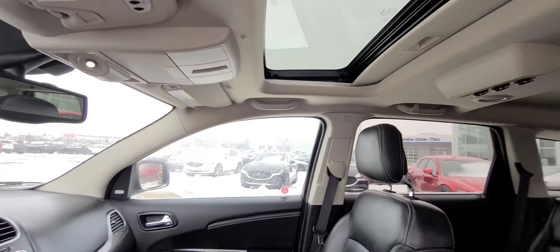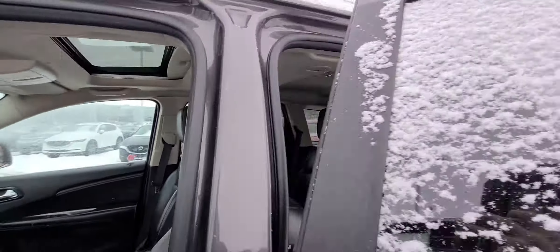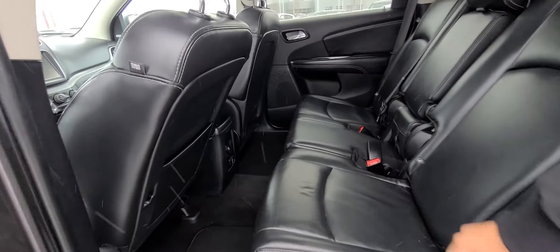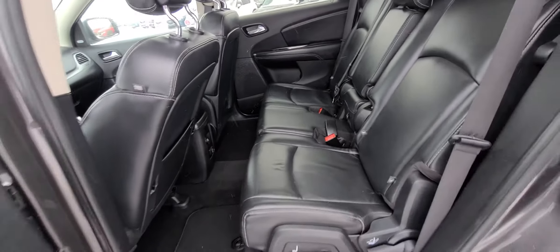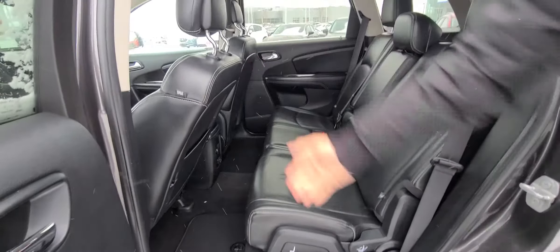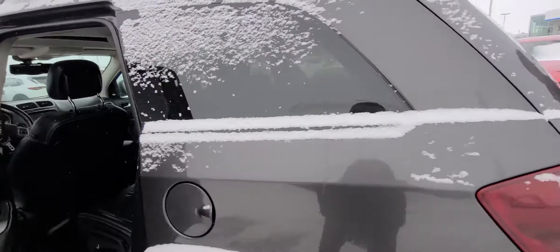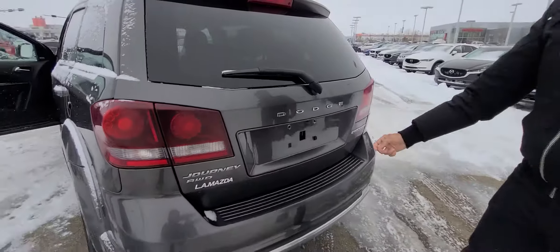Sunroof up top, which is really nice. Coming over here to the back — really wide opening doors and tons of space. If you have family or children, there are bolts in there that you can strap the child seat to, and space for family and friends. There's a power outlet too for charging. Opening up the back, you get rear parking sensors.